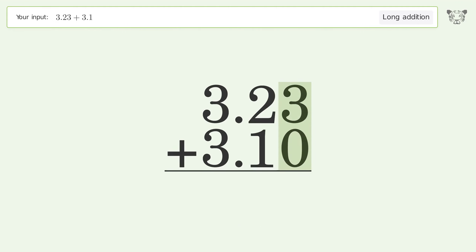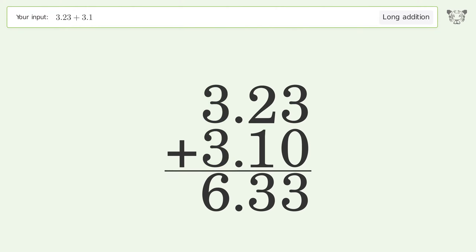3 plus 0 equals 3, 2 plus 1 equals 3, 3 plus 3 equals 6. And so the final result is 6.33.